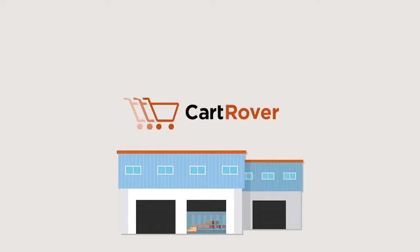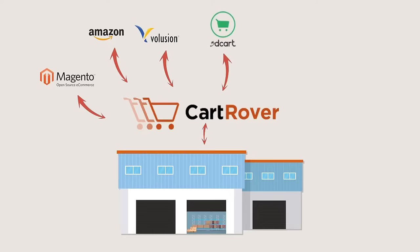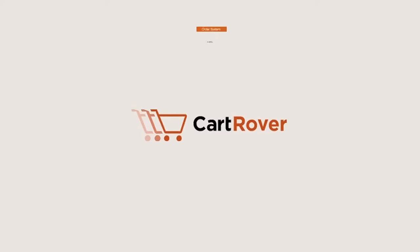Here's how it works. Cartrover integrates with the warehouse's order management system. The warehouse or merchant then selects the shopping cart integrations they need. Once an integration is added, Cartrover automatically sends orders directly to the warehouse or order management system.